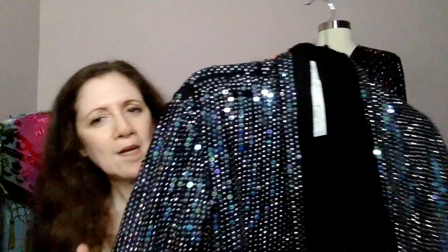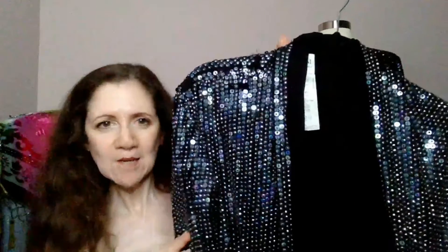Our last piece, also from eBay, is this super jazzy number that is completely eye-catching. It's also super comfy — it's like wearing a soft sweater. You can see on the sleeves, you just push them up like a casual sweater. This was originally a display piece, sold as new with tags (NWT). As it was a display piece, it is missing some sequins here and there.